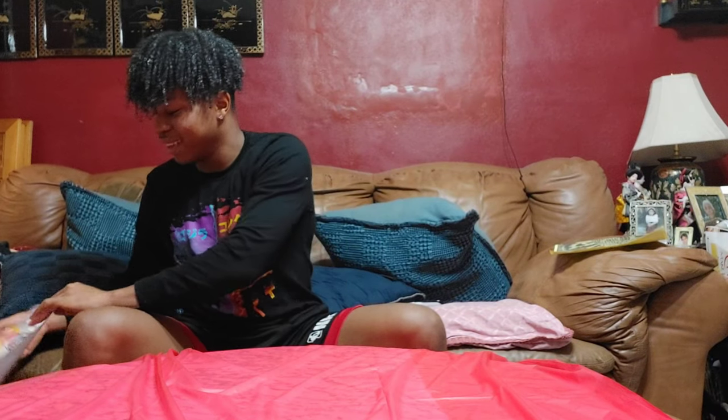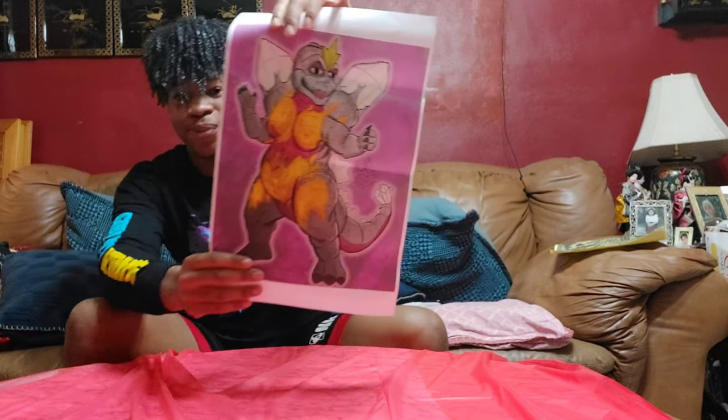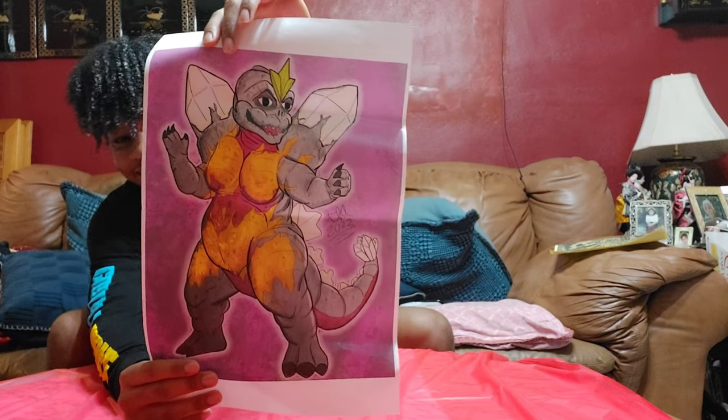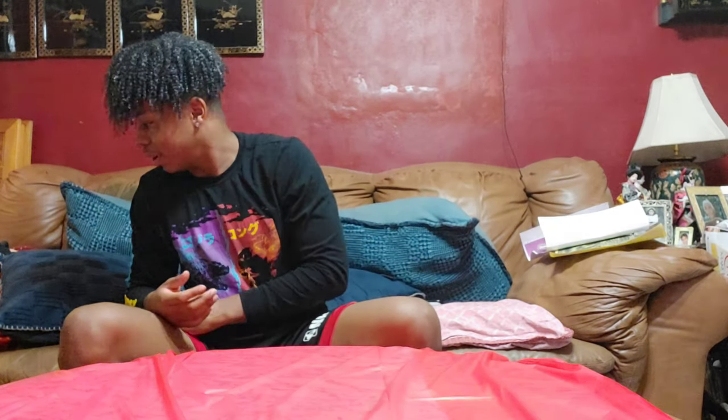This next thing I have is from my good boy Ian, or Steam Iguana, and this joint is nightmare fuel. This is the Burning Space Minion. I remember when he first made this back in 2019 and now it's an official print, so it's really dope to see it. Thank you man.